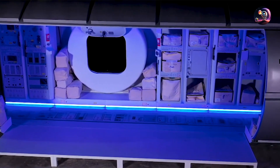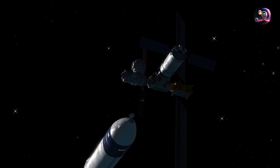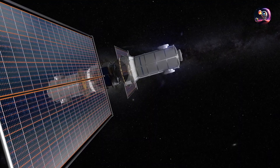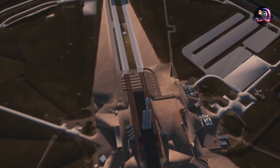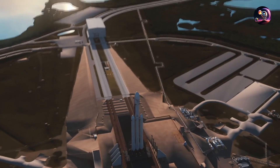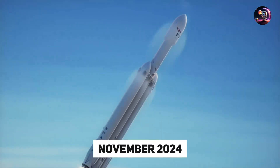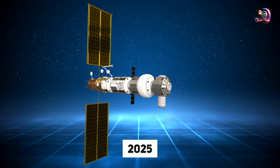As the Gateway Station continues to develop and progress, its function will shift towards serving as a long-term research outpost. Eventually the Gateway will have its own permanent crew, enabling sustained operations. The initial phase of the Lunar Gateway is scheduled for launch aboard a SpaceX Falcon Heavy rocket, potentially as early as November 2024, although a more realistic timeframe would be sometime in 2025.